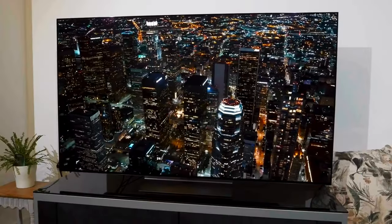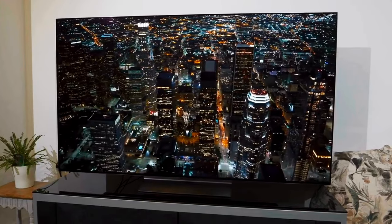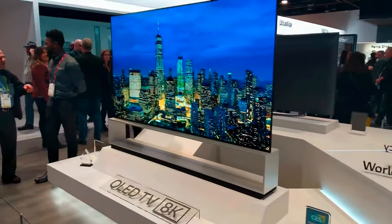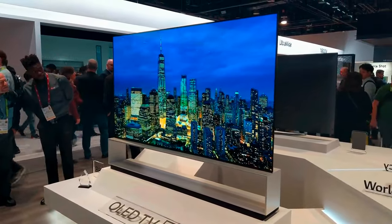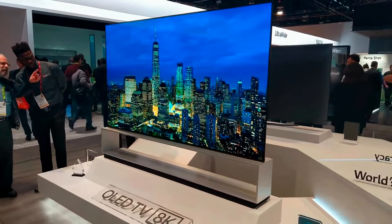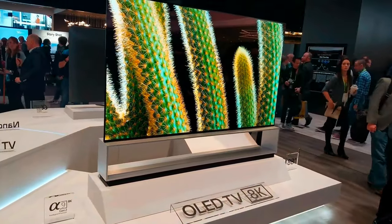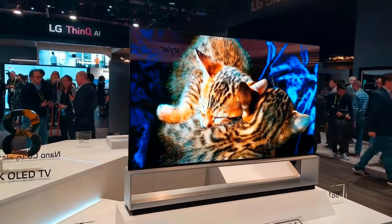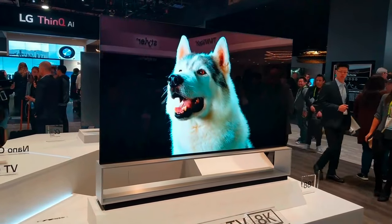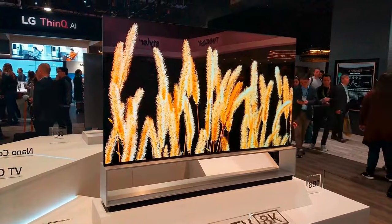OLED TVs are generally getting brighter year after year, with some new flagship models such as the Samsung S95D managing nearly 1700 nits peak brightness. With the LG C4 in Filmmaker mode, peak HDR brightness measured on a white window test pattern covering 10% of the screen area was 1065 nits, and a full-screen pattern measured 202 nits. Both of those results show an improvement on last year's LG C3, which managed 830 and 163 nits respectively on the same tests.